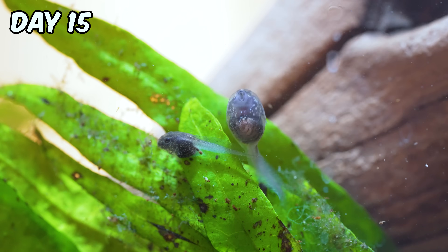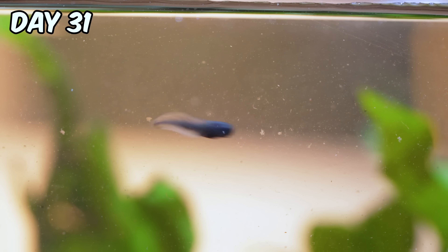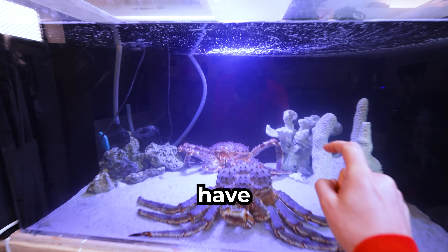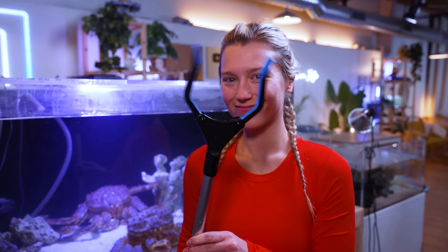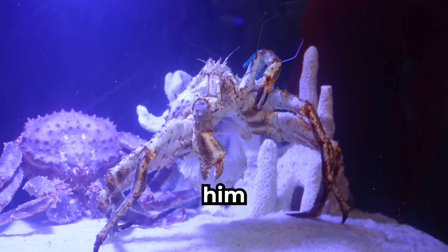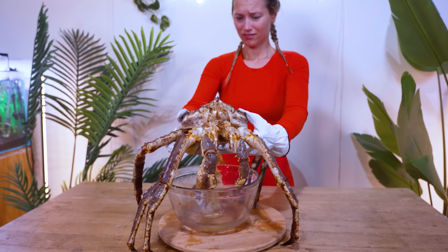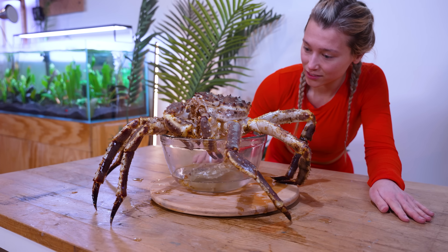Our tadpoles grew and grew. Some grew faster than others, and our tank flourished with strange creatures. They're getting pretty big for this tank. Something really weird happened today — I just got to the studio and that is my crab pickle, but I have no idea what that is. I have to get this out, this could be dangerous. It turns out pickle molded, which only happens every two years. Imagine if humans had to mold — that would be pretty weird.